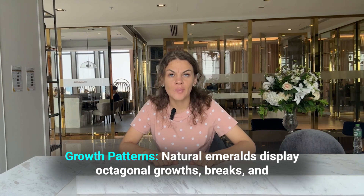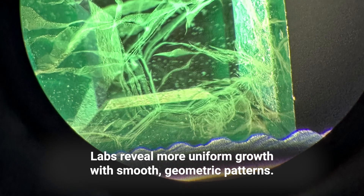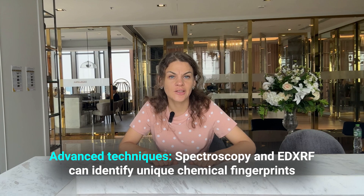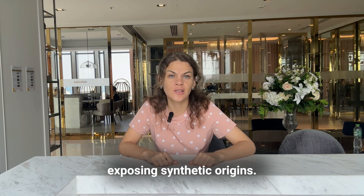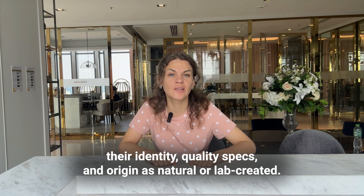Next, growth patterns: natural emeralds display octagonal growth breaks and color zoning reflecting erratic formation, while labs reveal more uniform growth with smooth geometric patterns. Advanced techniques like spectroscopy can identify unique chemical fingerprints exposing synthetic origins. Emeralds from reputable sources should provide certification validating their identity, quality specs, and origins as natural or lab-created.